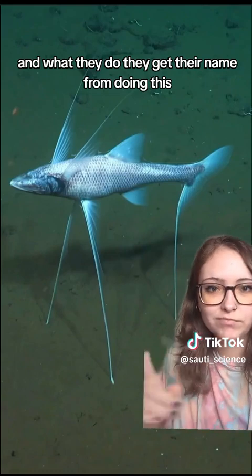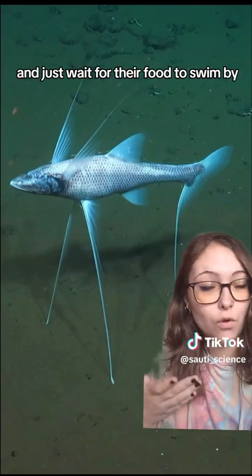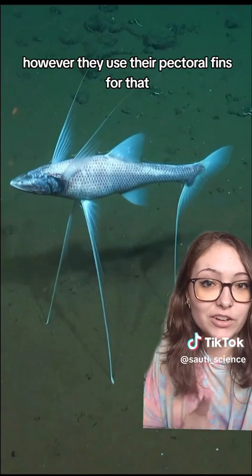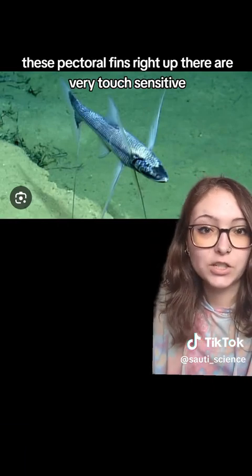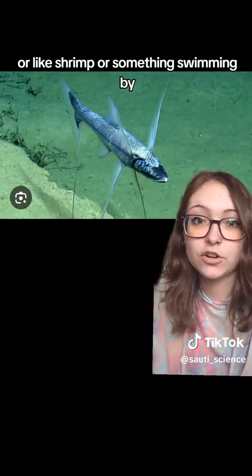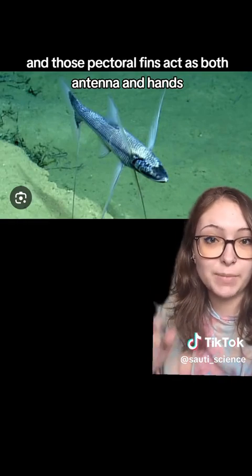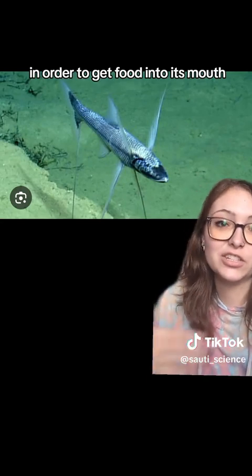They get their name from this behavior — they just sit there balanced on their three tripod fins and wait for food to swim by. They don't actually have eyeballs, so finding food is a bit of an issue. However, they use their pectoral fins for that. These pectoral fins are very touch-sensitive, so whenever they sense a shift in current indicative of a smaller fish or shrimp swimming by, they use those sensory fins to swoosh it into their mouth. They don't even need eyeballs — those pectoral fins act as both antennae and hands to get food in.